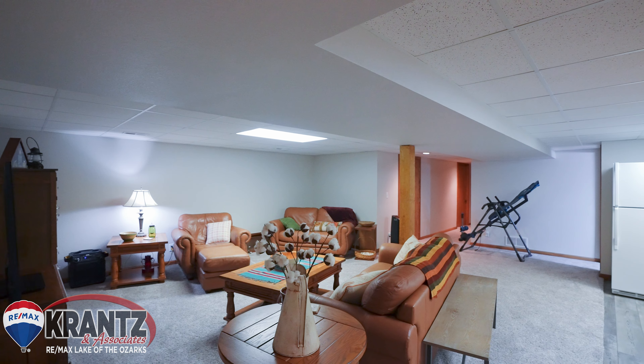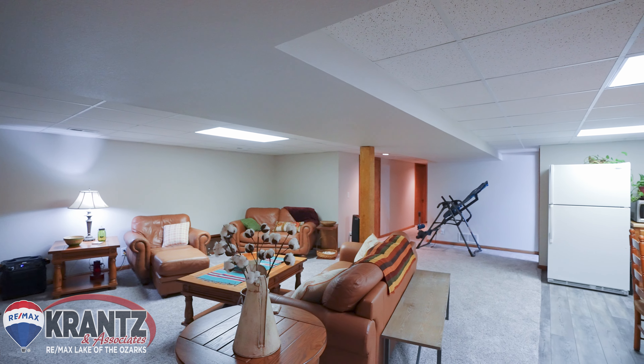Need more room for your friends and family to spread out, have a game night, or a movie night? Check out this full finished basement.